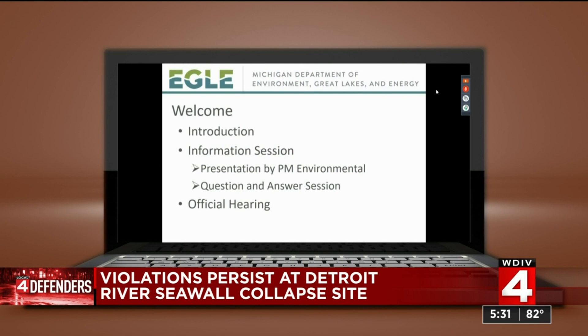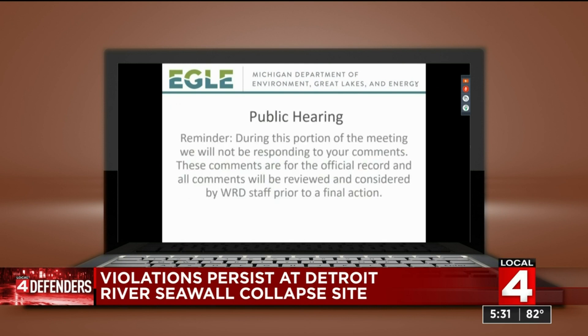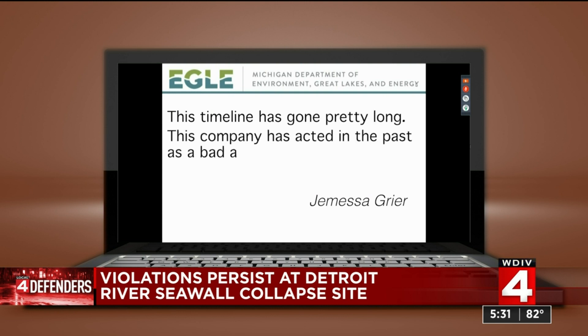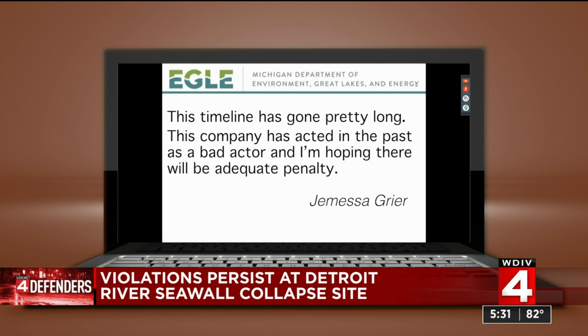During a recent virtual public hearing, residents spoke up about their concerns. This timeline has gone pretty long. This company has acted in the past as a bad actor, and I'm hoping that there will be adequate penalty.